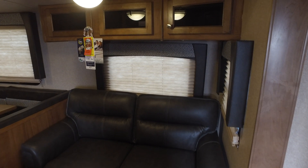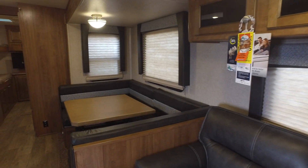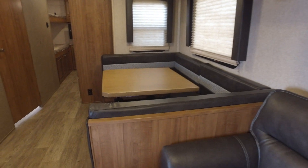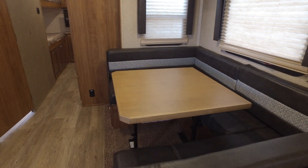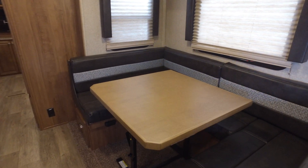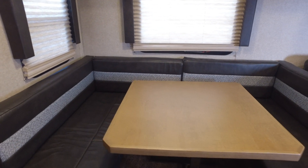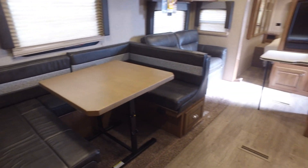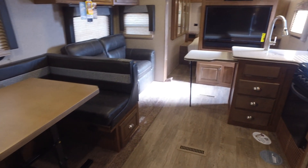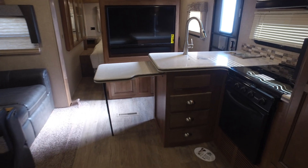Over here, you're going to notice a trifold couch, so it actually has a trifold bed in it, which is going to give you sleeping for two extra people, as well as the bunkhouse. You're also going to have the U-shaped dinette here, which offers two more sleeping spaces as well as storage underneath it. There's plenty of room for everybody to dine, play cards, whatever, and that table is removable — you can take it outside if you need to.